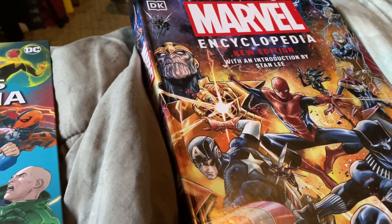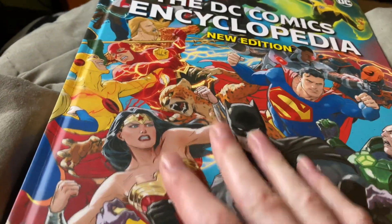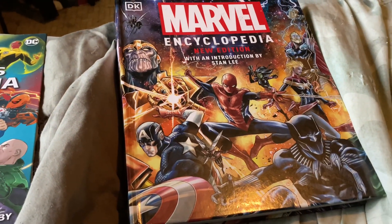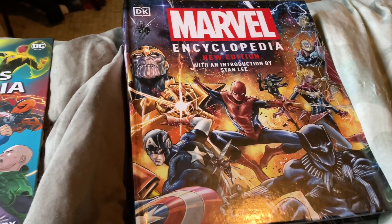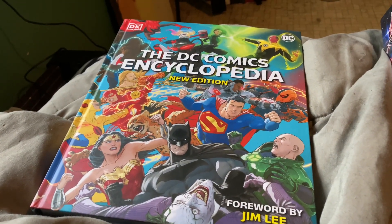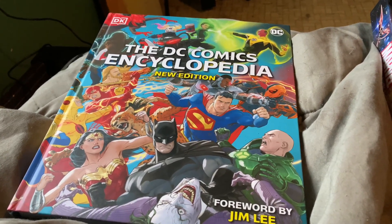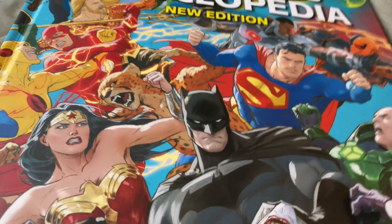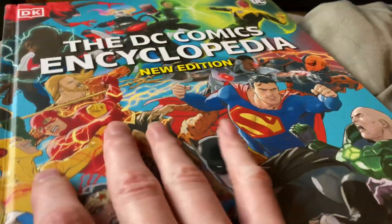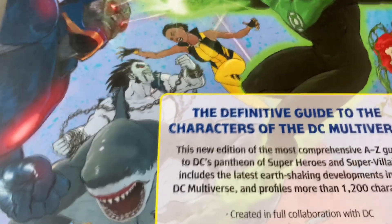I've actually looked through these books already. I gotta say the books are interesting — they've got tons of different characters in there. They've got all your favorite Marvel and DC characters, and there's even some I've probably never even heard of from the comics. If you look through here, we can obviously look at the back of them.